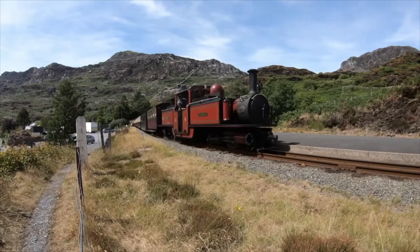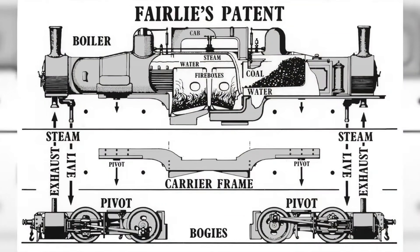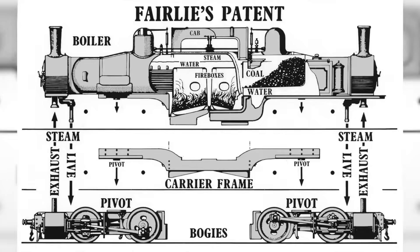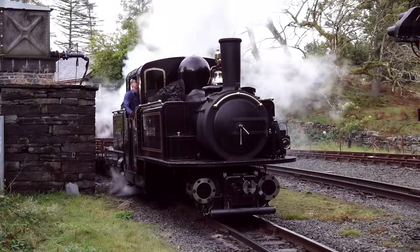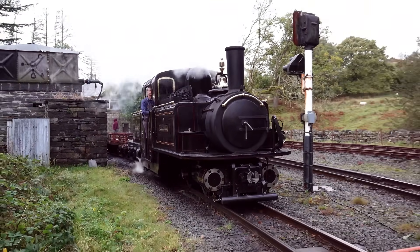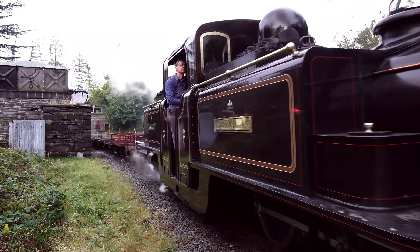Then came Robert Fairlie. In 1864, he patented a locomotive that tore up every rule of steam design. Instead of one boiler, Fairlie proposed two, mounted back to back on a single frame. At the centre sat one enormous firebox, feeding both boilers at once. Each boiler powered its own set of cylinders, mounted on swivelling bogies that could pivot freely beneath the engine. Every wheel was driven. Every wheel could turn with the track. There was no true front or back — the engine could run equally well in either direction, perfect for a railway with no space for turntables. Steam travelled through flexible copper pipes from the central firebox to the moving bogies, bending as the locomotive twisted through the curves.